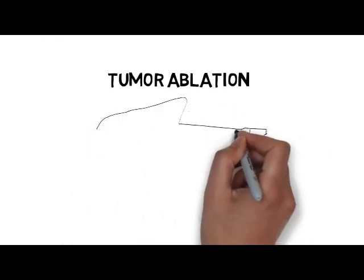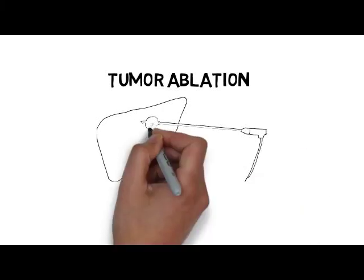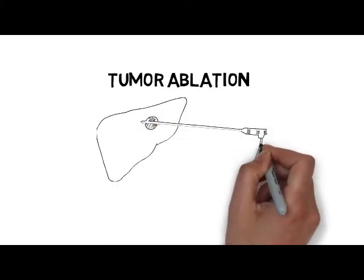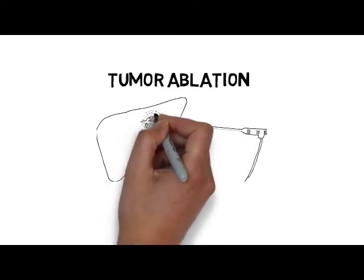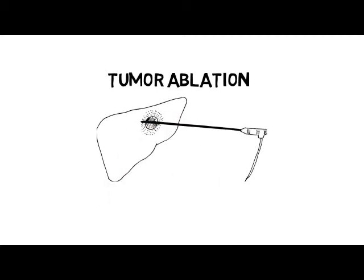Tumor ablation. Some localized tumors can be treated by inserting a special needle under imaging guidance directly into the tumor. This allows us to essentially burn the disease. In some situations it may be as effective as surgery, with less risks and faster recovery time.